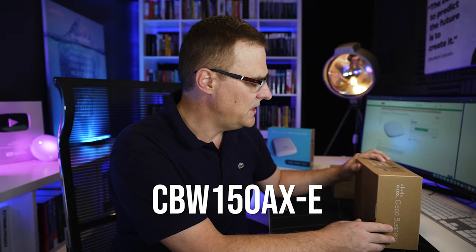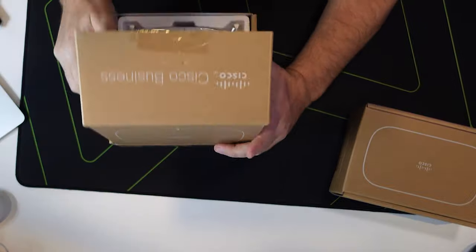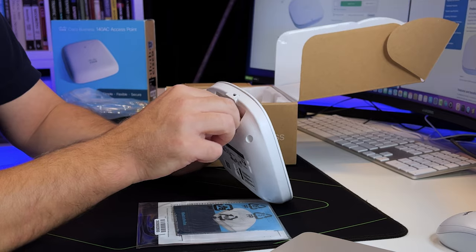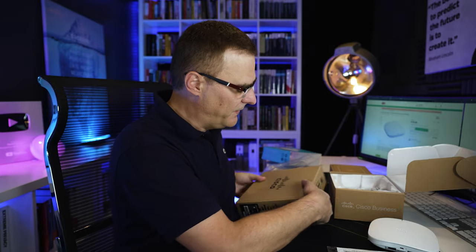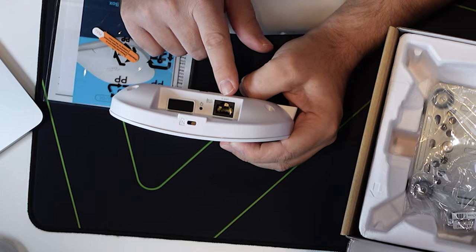Let's start with the CBW 150AX. In the box we have the instructions and the actual access point. We're told to visit Cisco.com to get the latest firmware. Unlike previous versions, this access point no longer has a console port — that port is now closed. Comparing to an older 140AC access point, that one had both PoE and a console port. This newer version only has a PoE port.